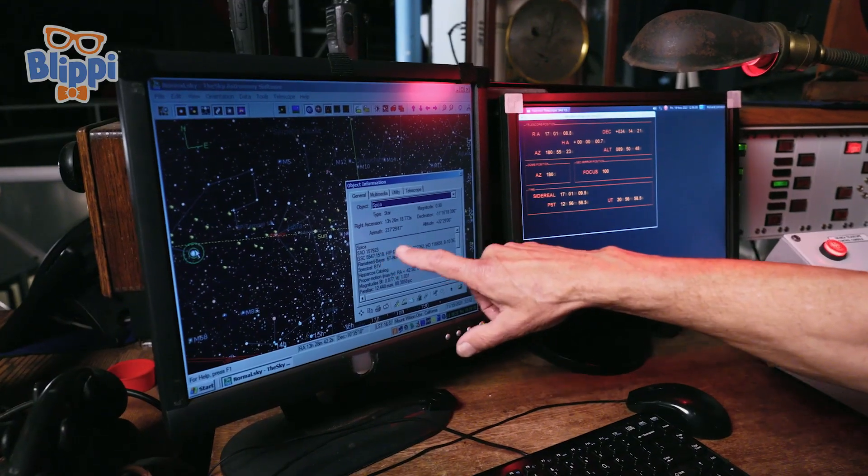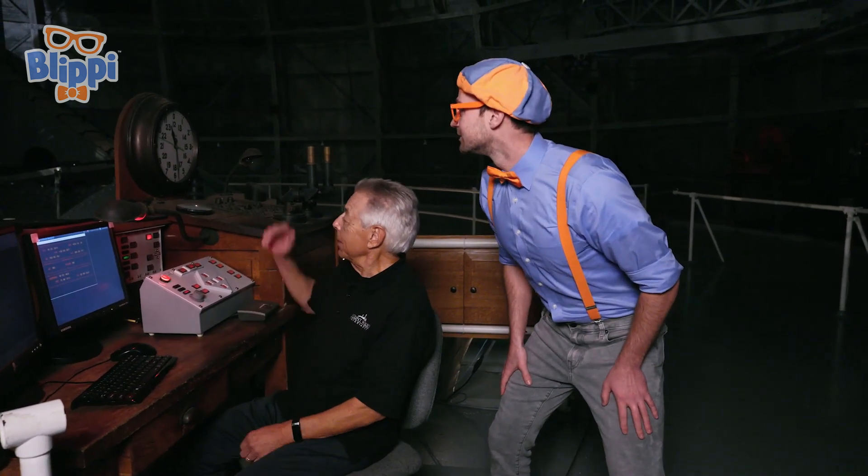Why do you have a computer here, Tom? This tells me the address of what I want to look at — if I want to look at a star, it tells me where to look. He needs a computer to have the address of a planet or a star, and that tells him where to point the telescope. And why do you have a clock over there? I have to tell the time — this is star time. It's called a sidereal clock.